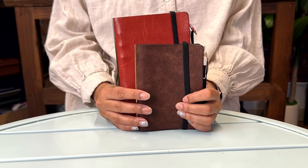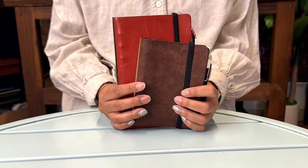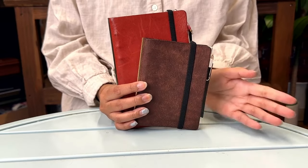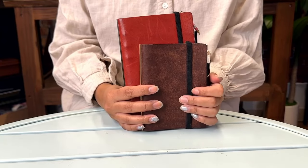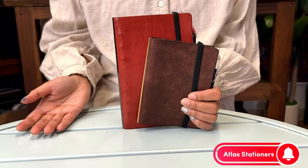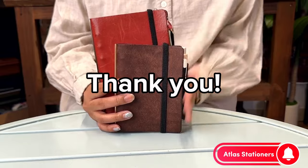Thanks for taking the time to listen to me talk about Plotter today. I love my Plotter, and I know it's also a big staff favorite — I think half of us have at least one. If you decide this is something you'd like to use, or if you're just ordering anything else, we read every single order note that comes through and always love responding back. If you ever want to leave a note for staff, a shout out, or just a general hi, we always love seeing that. Hope to see you soon. Bye.